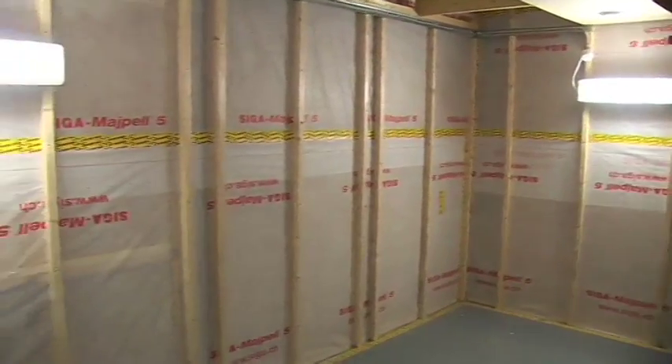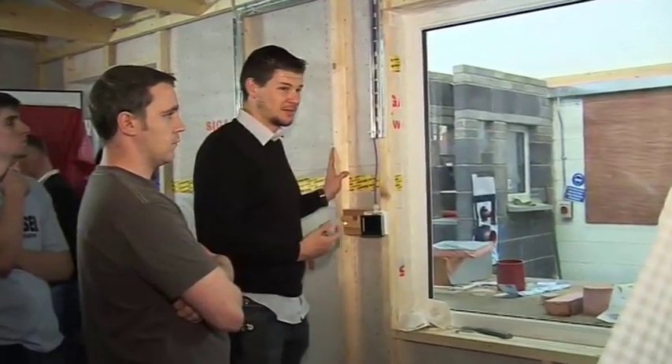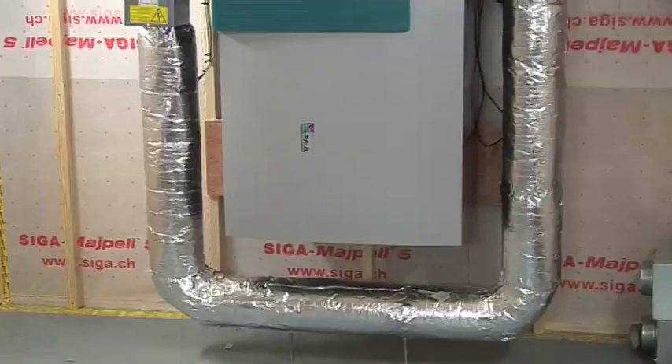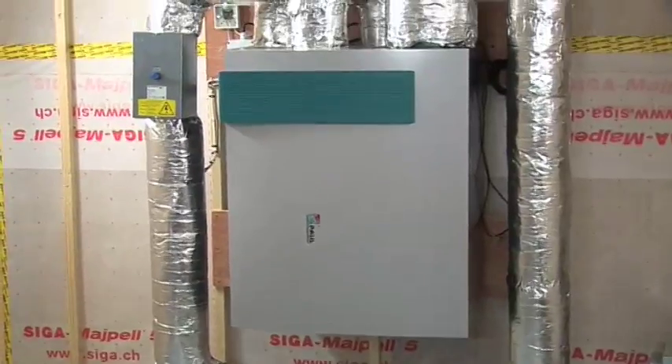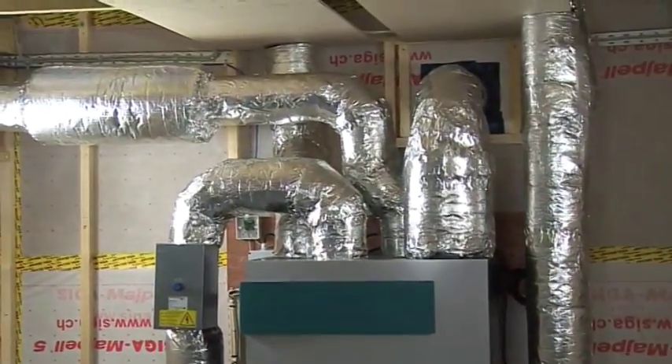Passive House tradesperson training offers two strands of learning: one is to do with the building envelope and the other with mechanical systems or building services. These two types of learning overlap and complement one another, and they're critically important together in regard to achieving the Passive House standard on site.